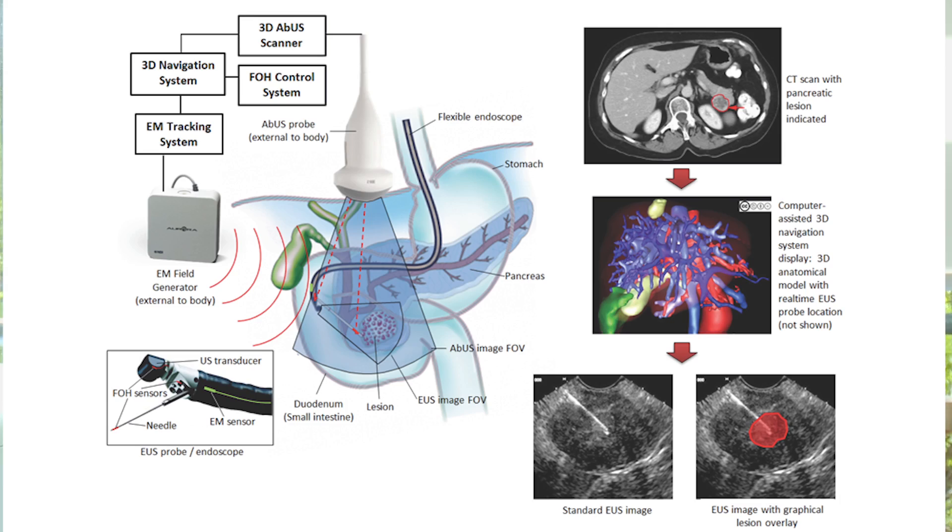The engineering and computing solution that we're proposing in this project is firstly to develop a method to combine different types of images together — in particular the images of interest are MRI images of the pancreas and the biliary system, and ultrasound images obtained during an interventional catheter-based procedure — and we want to essentially have software to try and match those together as accurately as we can.